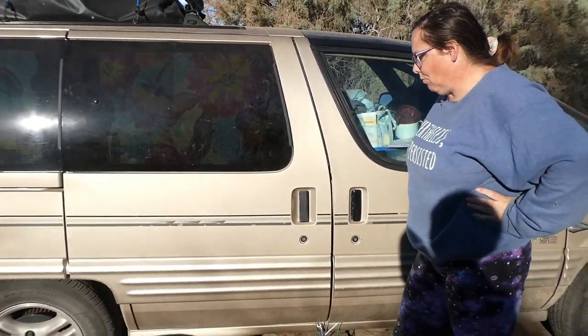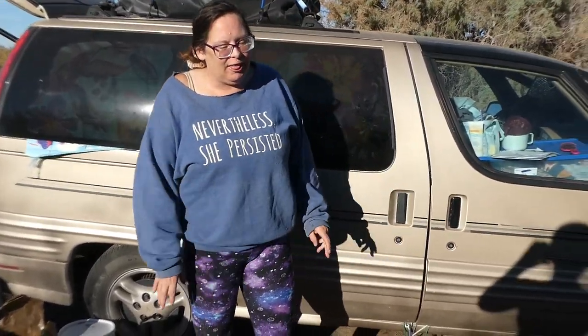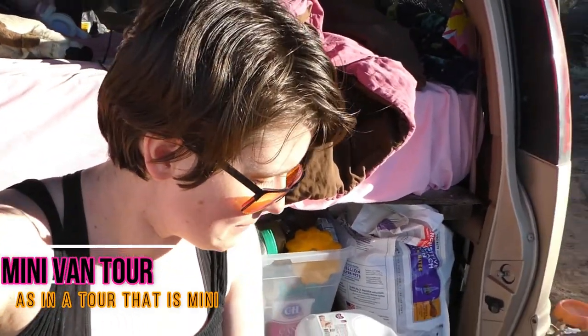It's very small — you can see my mother standing next to it. My mother is five foot seven. I like that it's small because I don't like to drive big things; it's just like driving a car.